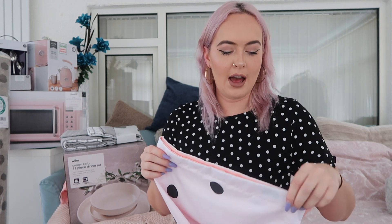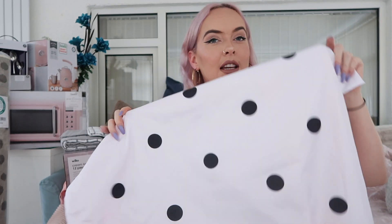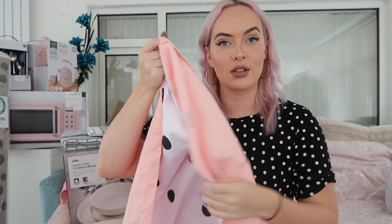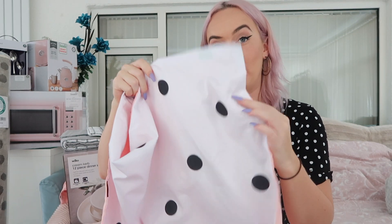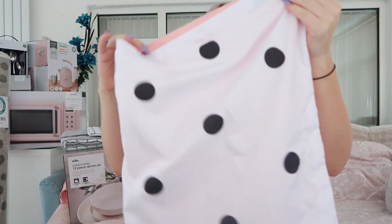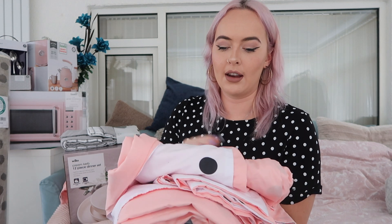The next thing is a bedding set which I've already taken out of the packaging to wash it so it's ready when I move in. I got this from Amazon - it took ages to arrive, about a month. It looks a little different from the pictures. The pillowcase is polka dots on one side and a peachy pink on the other, and the duvet is the same. It came with two pillowcases, a duvet cover, and a flat sheet. It was about 20 pounds.